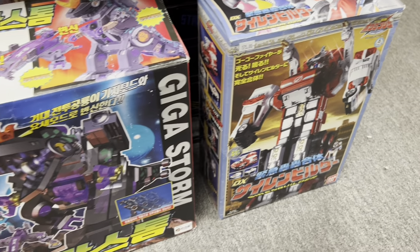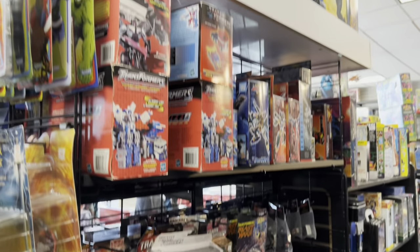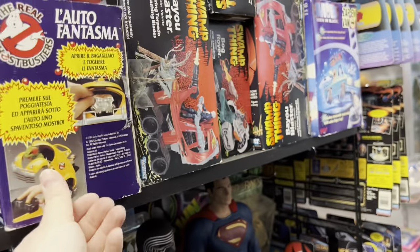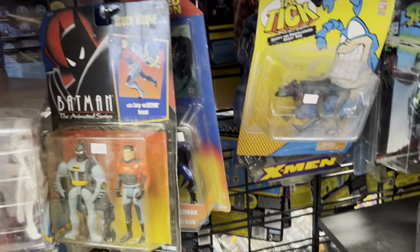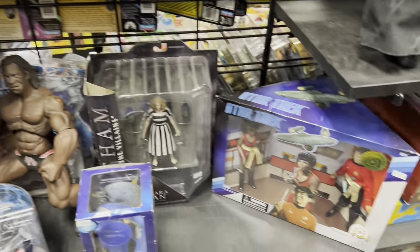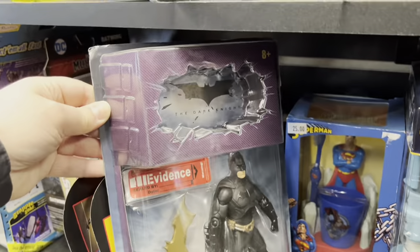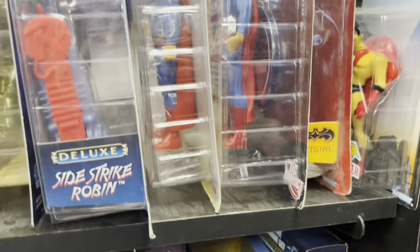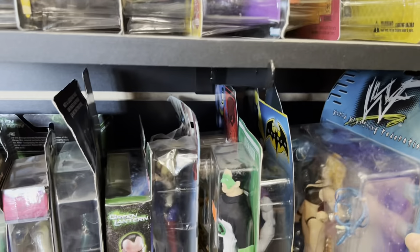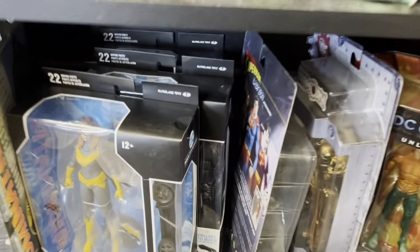Continuing through, you keep seeing throwbacks — more Ghostbusters, more Batman characters, some of the older lines like the animated series and Legends of Batman, more X-Men, and even some wrestlers jam-packed in there. It's just a blast each time I go in because you never know what you might find. Even the Dark Knight — you'll notice there are a couple different ones in the series, not all next to each other, so it really makes you want to keep digging and discovering more items. There are even more wrestling characters and DC characters mixed in.